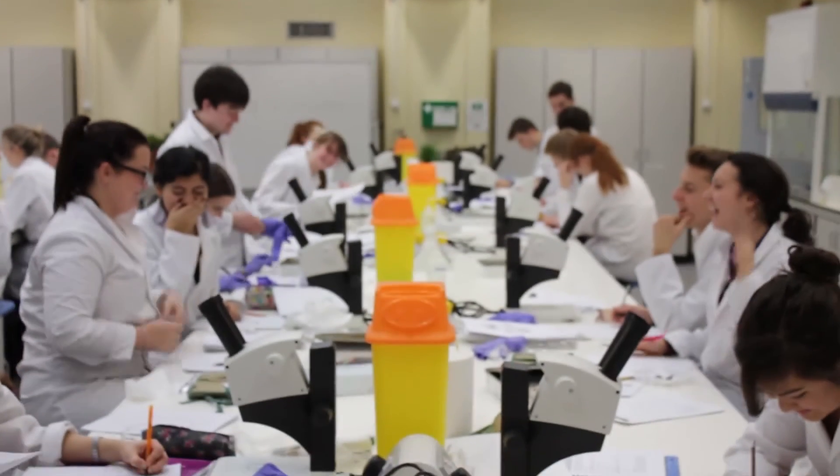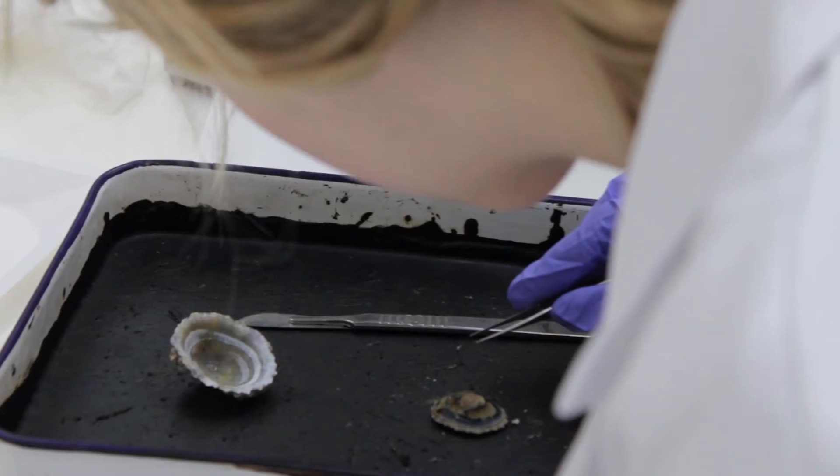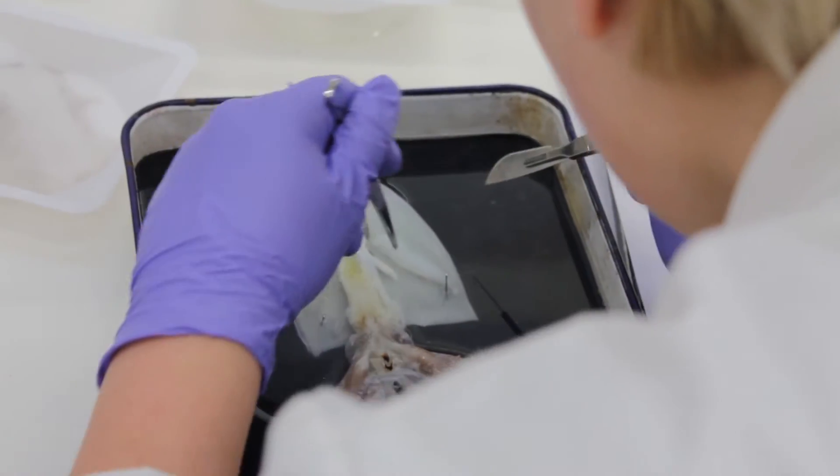Practicals are a big part of the courses here. We do practicals every single week and they're involved in almost every course. We also go on field trips which gives us a real breadth of experience. Today we've been dissecting squid and it's been really helpful because it's reinforced everything we've been taught in our lectures and it's been really fun.